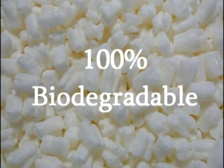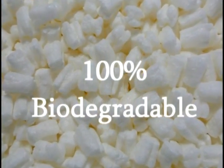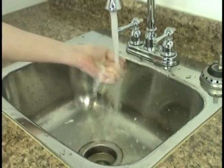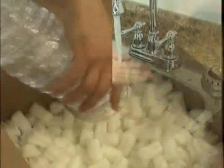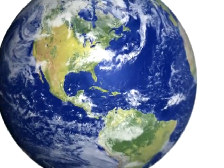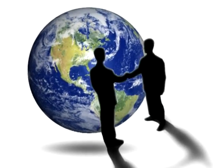The peanuts are 100% biodegradable, static-free, and dissolve naturally in water. They are reusable, safe for children and pets, and can be thrown away without harming the planet, giving you and your customers peace of mind.